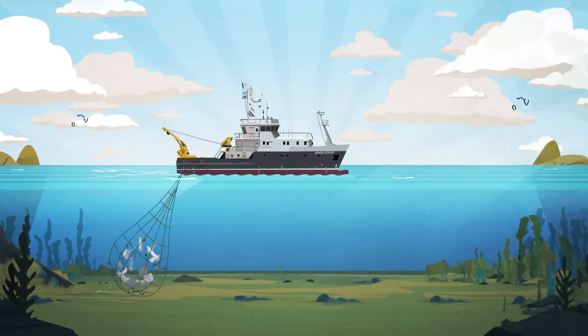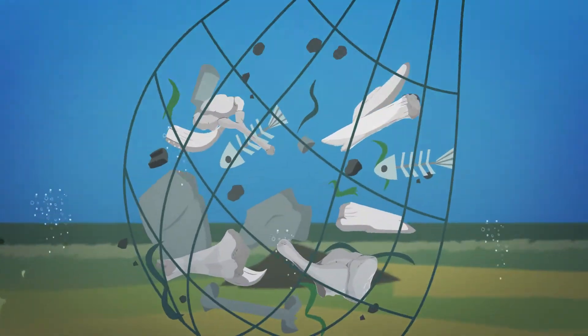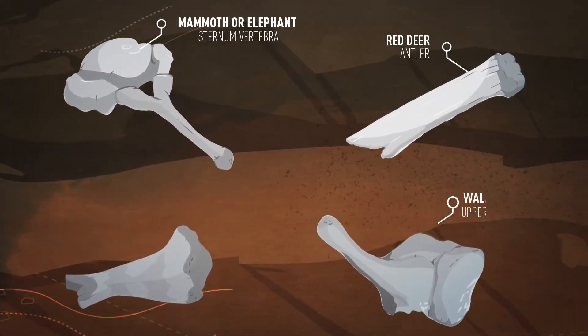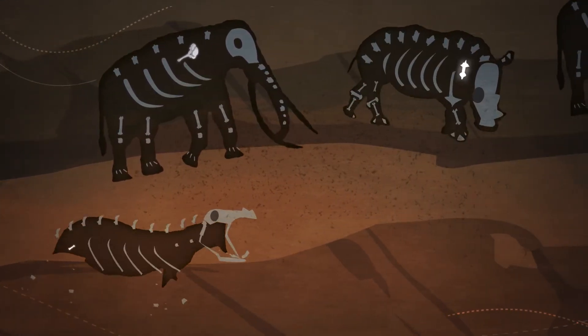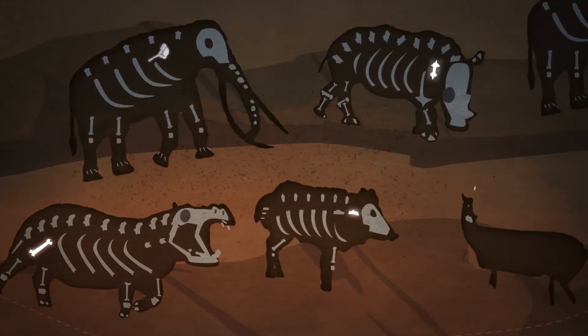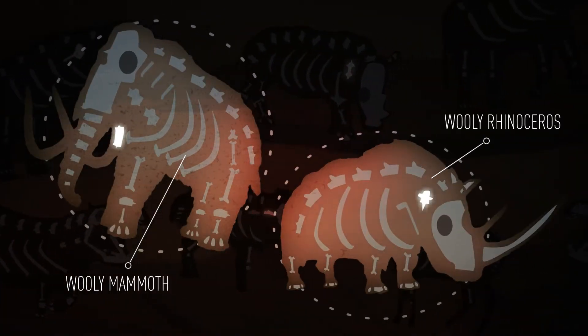The channel is regularly dredged, and for decades, fishermen have uncovered bone material here from extinct mammals. Fragments were found here of, among others, elephant, rhinoceros, hippo, boar, and red deer. Woolly mammoth and woolly rhinoceros were also fished up.